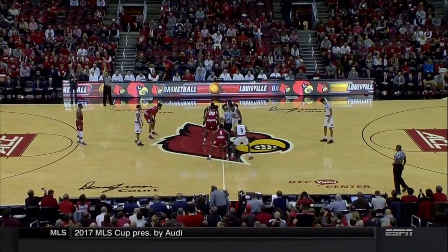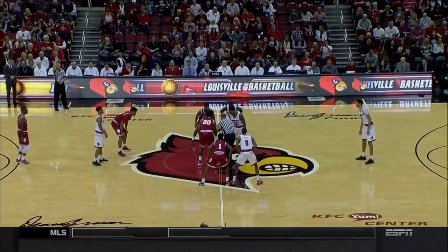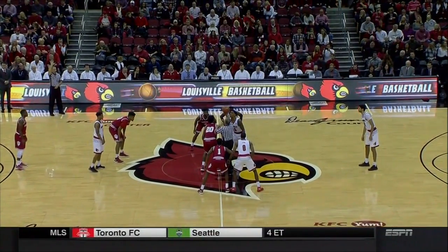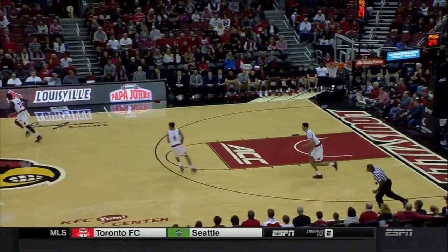Outstanding crew: Ted Valentine, Mike Eads, Terry Weimer — here are the officials, and we are ready for basketball here at the Yum Center, which is packed as always. Louisville in white and Indiana in visiting crimson.